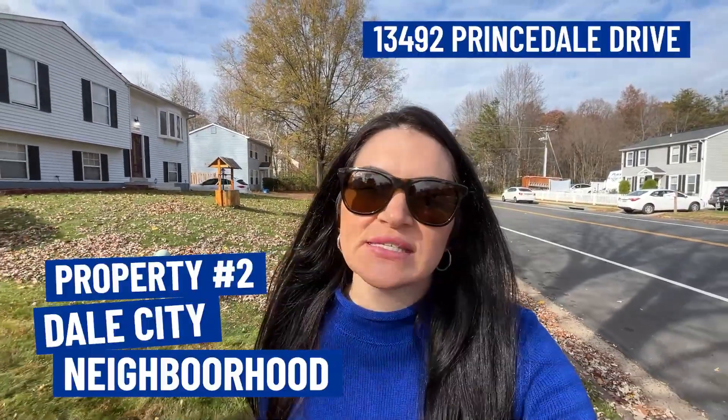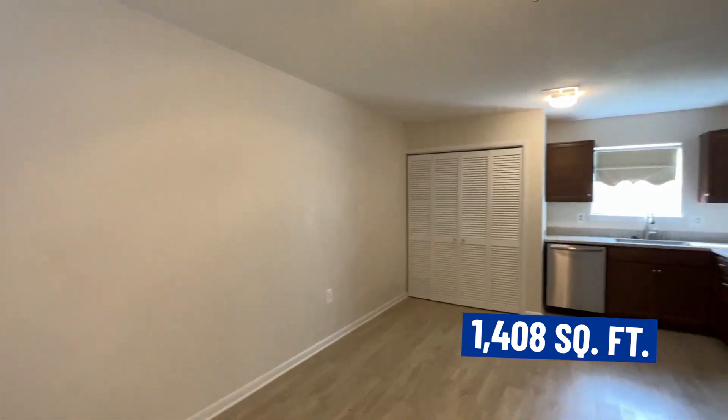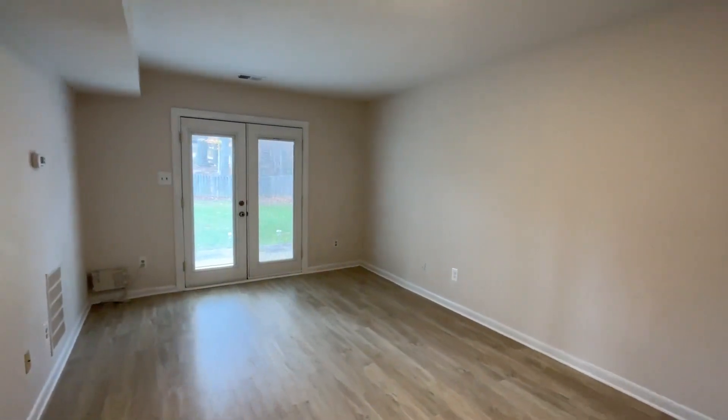For our next house, we are in the Dale City neighborhood. This neighborhood does not have an HOA. The house we're coming up on was built in 1989, has three bedrooms, two-and-a-half baths, two levels, and is 1,408 square feet, situated on a 0.18-acre lot so you've got a nice large backyard. Dale City is a great neighborhood if you want a single-family home but want to keep your budget under the $450,000 mark. There are certainly homes here that are higher than that, but you'll still have a lot of options under $450,000.